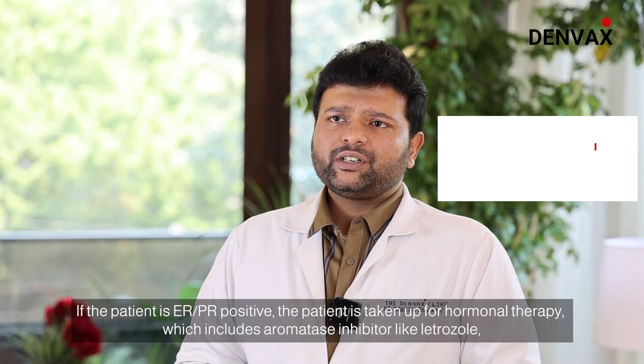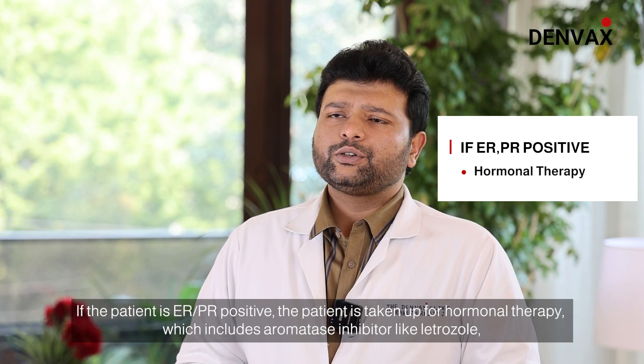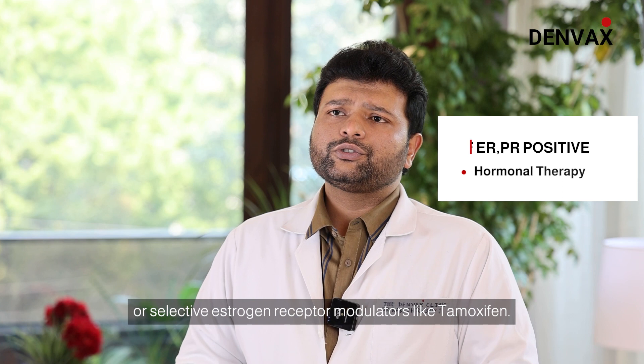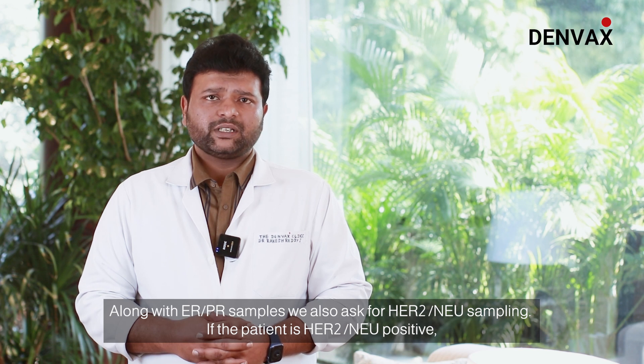If the patient is ER/PR positive, the patient is taken up for hormonal therapy, which includes aromatase inhibitors like letrozole or selective estrogen receptor modulators like tamoxifen. Along with ER/PR testing, we also ask for HER2 new sampling.